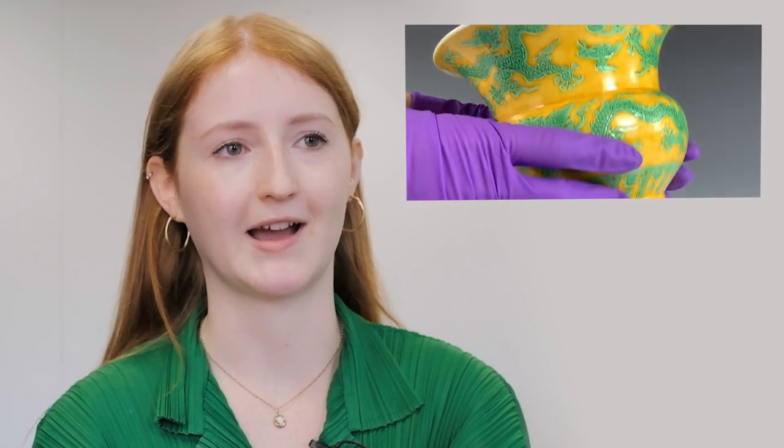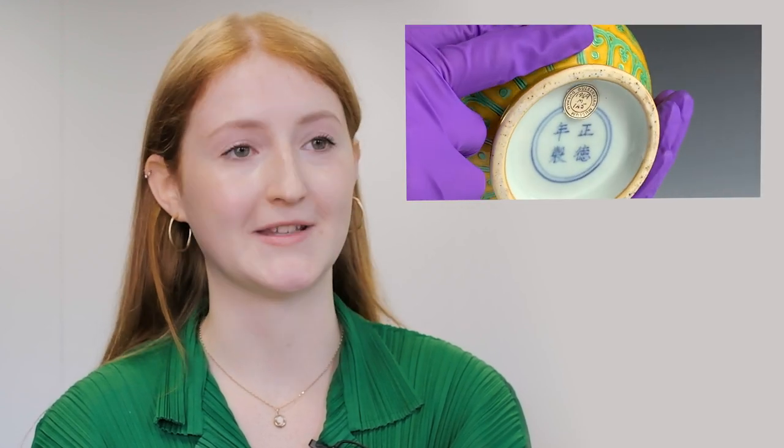For one of my assignments I had to create an audio-visual podcast intended for museum visitors and to go onto a museum website. I was able to choose from the vast collection at the Oriental Museum and I ended up choosing a Chinese Ming Dynasty porcelain spittoon, which I had to research, film, and then produce a podcast on.